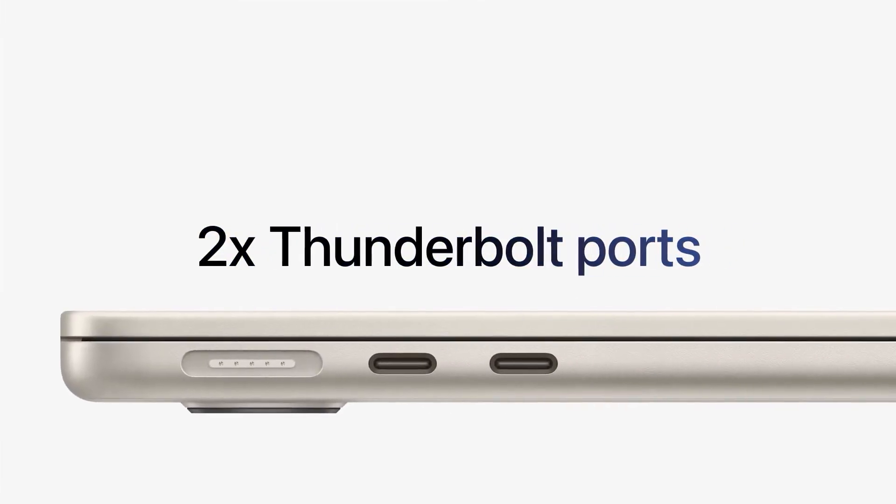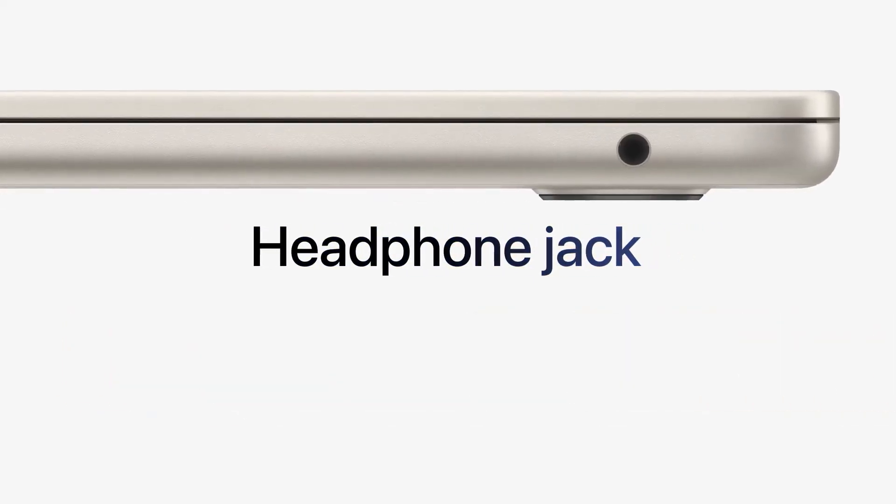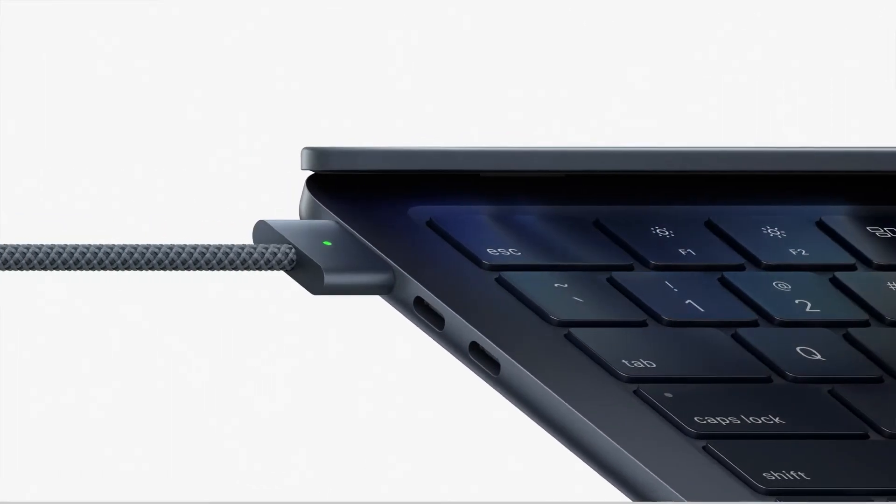For developers seeking unmatched performance, superior display quality, and the reliability of Apple's ecosystem, the MacBook Pro with the M2 Pro chip is hands-down the best choice.